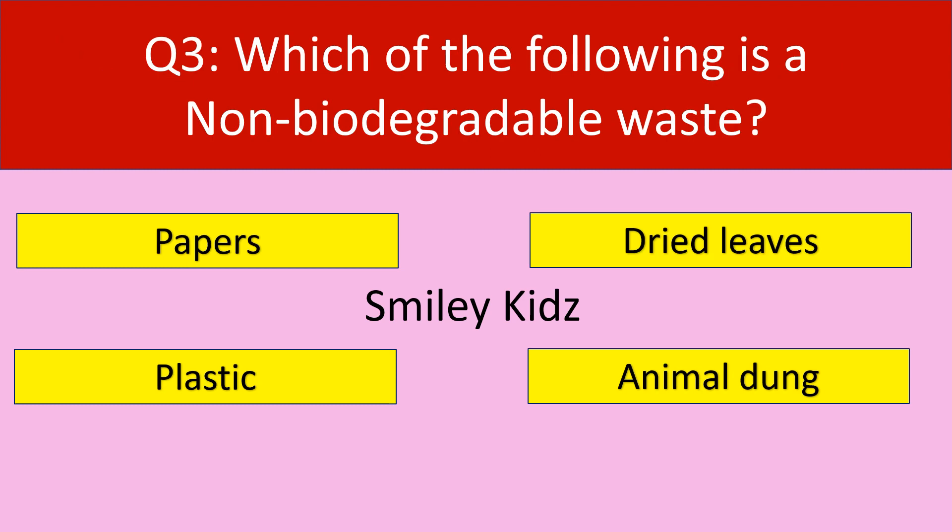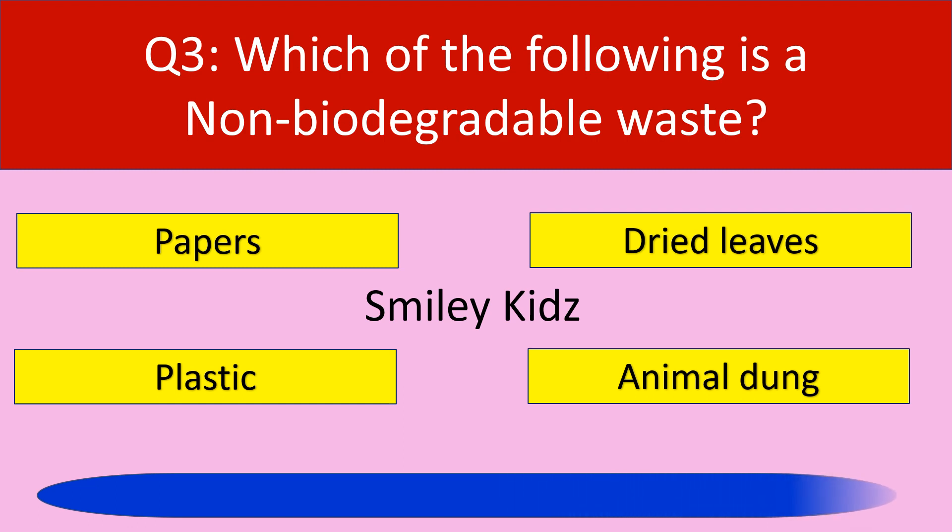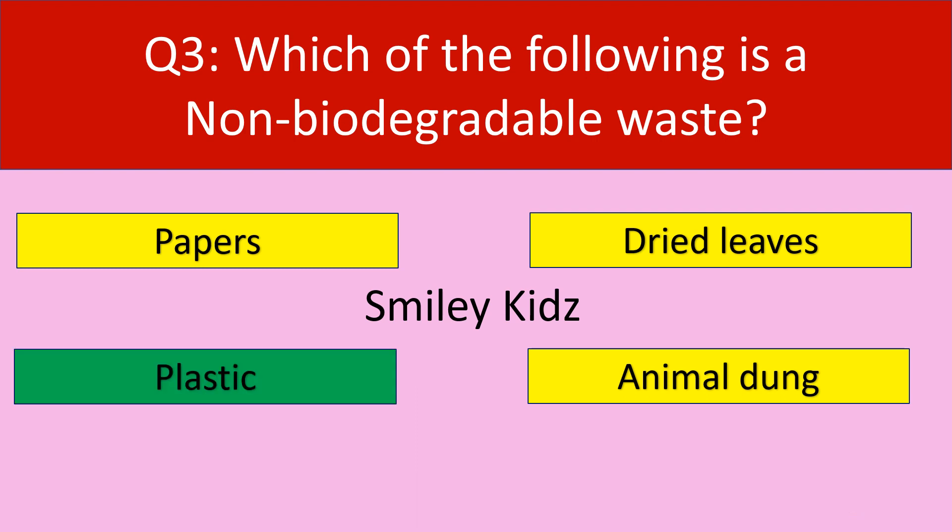Moving to question number 3. Which of the following is a non-biodegradable waste? Your options are papers, dried leaves, plastic, animal dung. Your time starts now. Your time is up. The correct answer is plastic. Plastic is a material which is non-biodegradable waste.